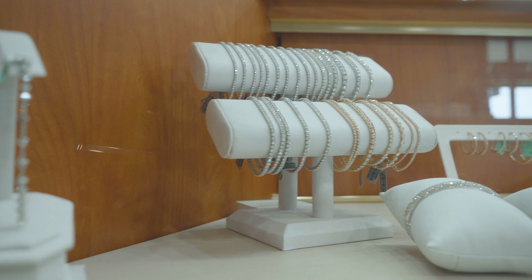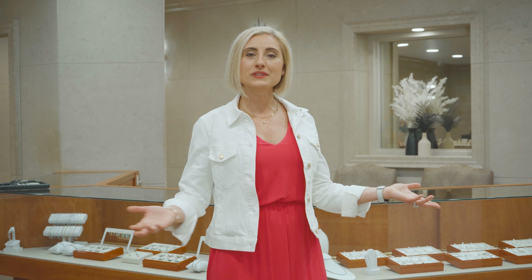Another area I'd like to talk about is our gift area. Here you will find bracelets, pendants, earrings — anything you'll need for a special occasion or just to treat yourself.